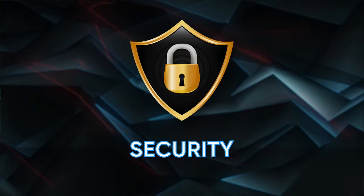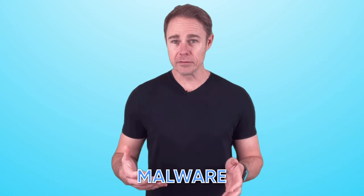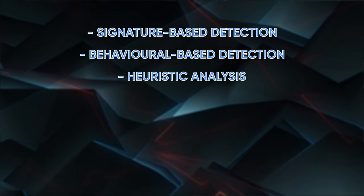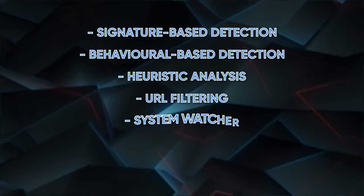Next up, let's look at security — how well it protects you against cyber attacks and malware, how secure its data policies are, and so on. avtest.org gave Kaspersky a 6 out of 6 score for protection in their latest tests, and it's easy to see why. Kaspersky uses a range of security protocols including signature-based detection, behavioral-based detection, heuristic analysis, URL filtering, system watch, firewall, and anti-phishing to provide comprehensive protection against pretty much any type of threat.